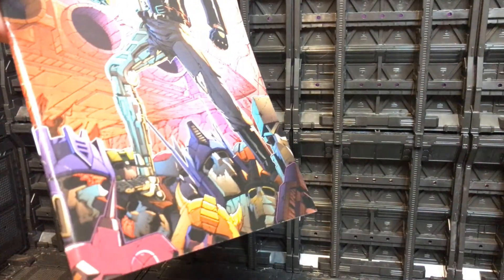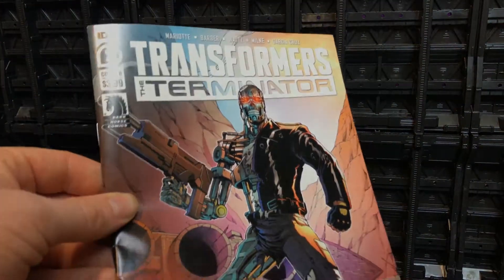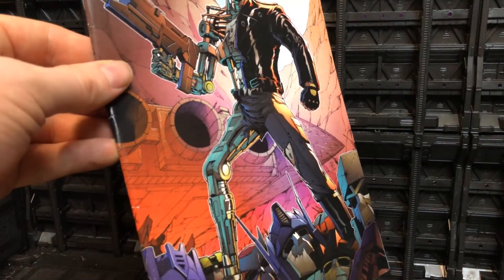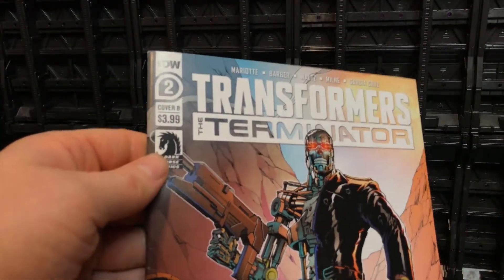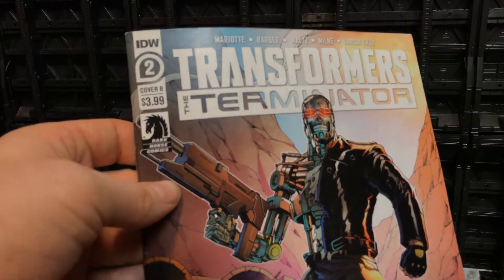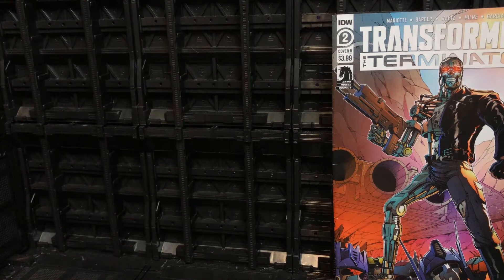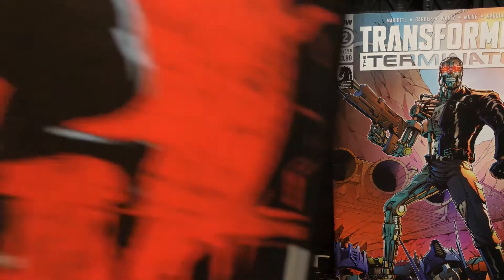The artwork on this one looks absolutely beautiful. We see a load of Transformers all busted up — Bumblebee, Prime, Megatron, Wheeljack, Soundwave, all kinds of things happening at the bottom. Really cool. And there's an awesome picture of the T-1000 stood in front of the Ark. This is a combination between IDW and Dark Horse, with Dark Horse still owning the property rights to Terminator itself.